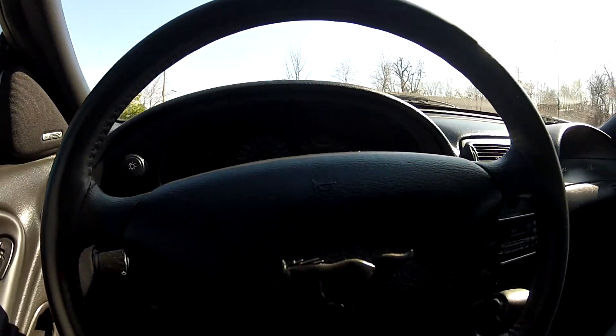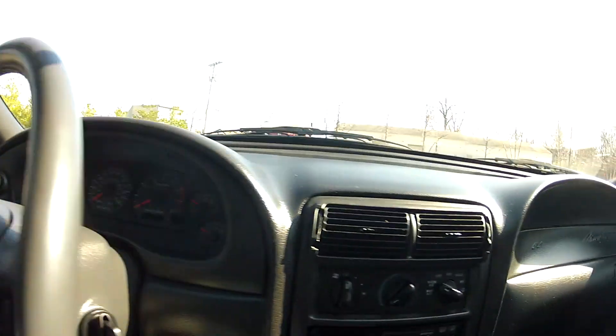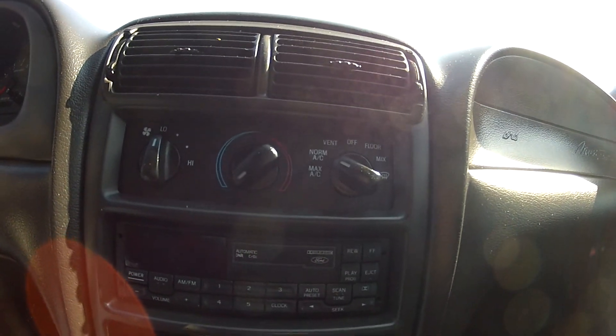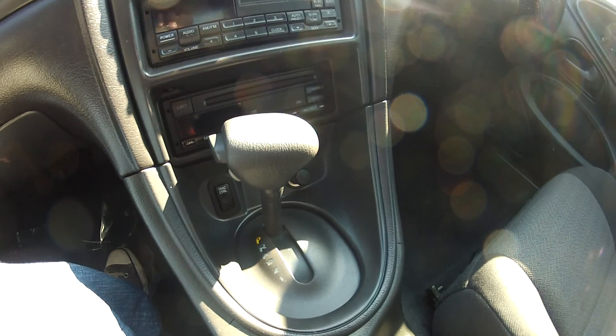It does have the Mach 460 stereo system, as well as steering wheel mounted controls for your cruise control, a cassette and CD player, as well as traction control. This Mustang is an automatic transmission, and it does feature five lights as well.